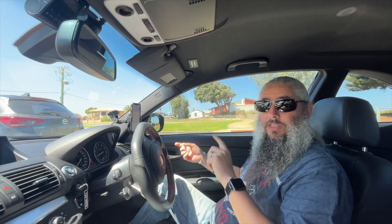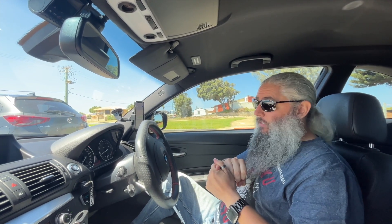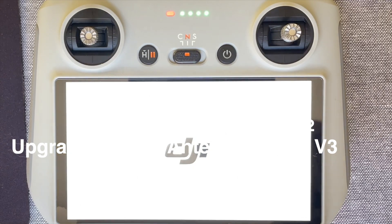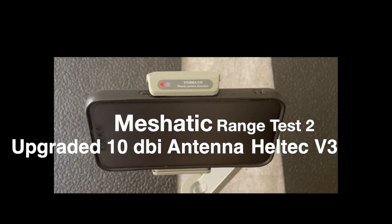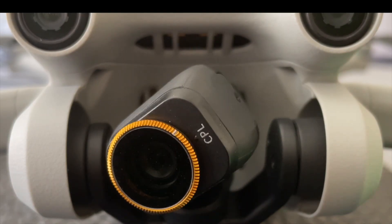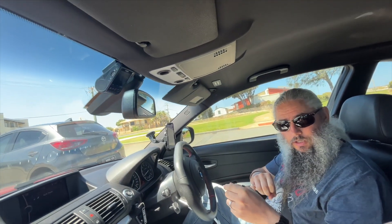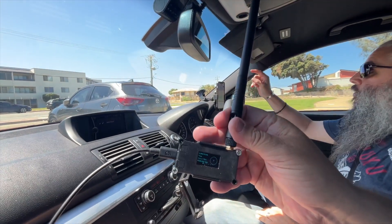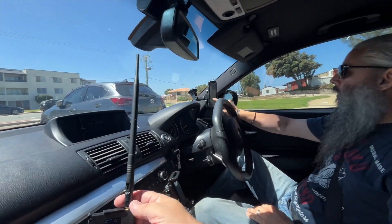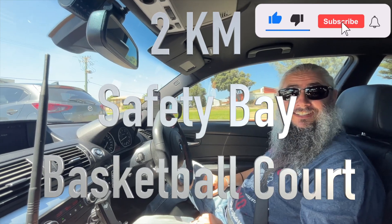We're back to where we were before from the last range test. We've left Lee's car with one of the Helltecs with a big aerial. This one is connected to my phone. I'm going to send test number two and we'll see if we get an acknowledgement back — acknowledged straight away. We need to go further away now.